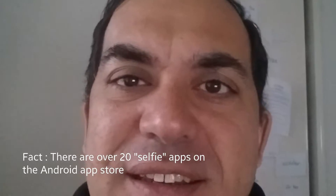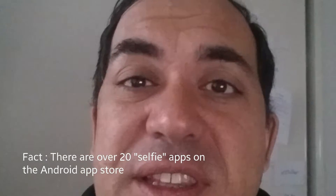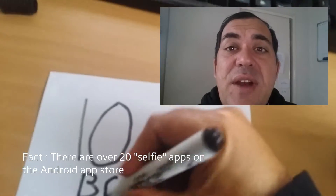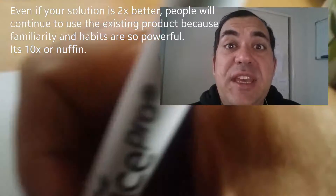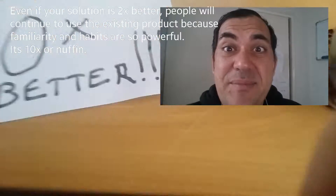For a product to succeed, it's got to address a need. The fact is there are probably already other products out there, including the leading product that addresses that need already. So how can you make a difference? How can you break people out of their pattern? The fact is you've got to be ten times better. What does that mean?